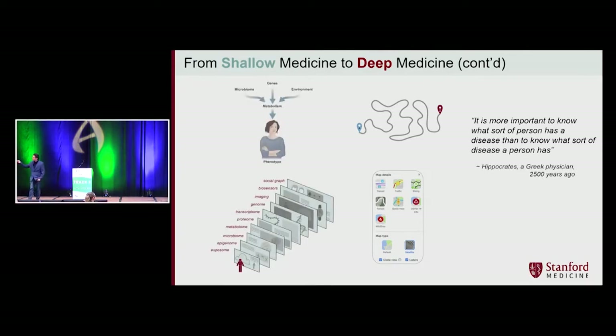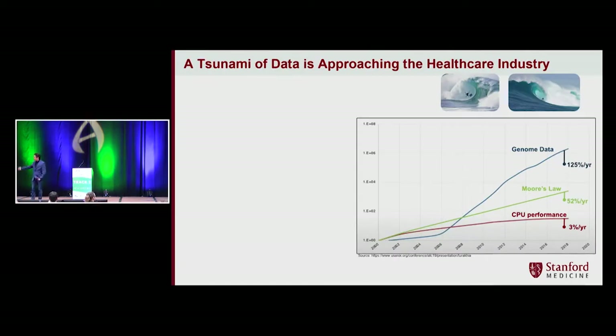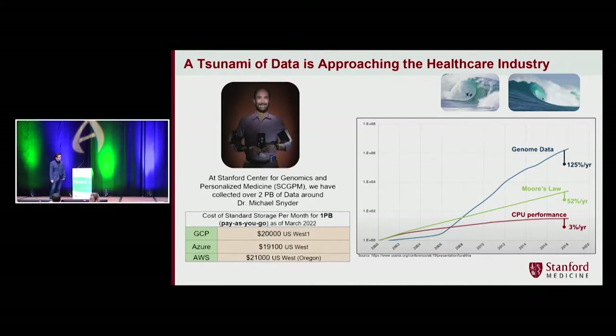Similarly, when we talk about precision medicine, our health is a product of microbiome, genomics, and exposome, which creates our metabolism. But when you start collecting data for every one of these layers, your cost functions rapidly change toward computation and storage. There is a big gap between CPU performance and the exponentially growing genomics data being collected. Right now, storing one petabyte of data on any major cloud provider costs roughly $20,000 monthly. Clearly, we need better computation and storage systems.